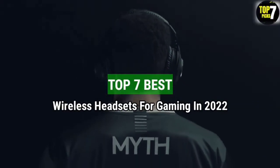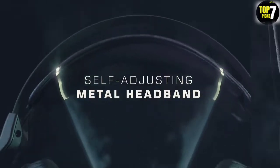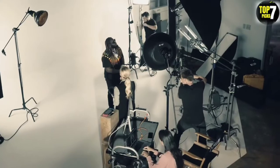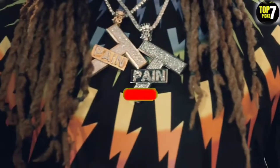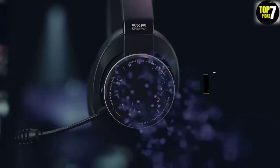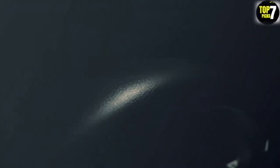Top 7 Best Wireless Headsets for Gaming in 2022. Through extensive research and testing, I have put together a list of options that will meet the needs of different types of buyers — whether it's price, performance, or particular use. For more information, I have put links to the products in the description. Make sure to check it out, like the video, comment, don't forget to subscribe, and let's get started.